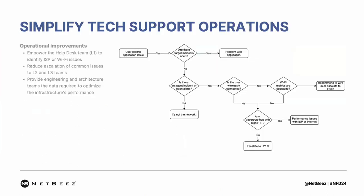In this section of the demo, I'll show you how we reduce issue escalation towards level 2 and level 3 support by empowering help desk teams to navigate through the process of troubleshooting using this workflow diagram.